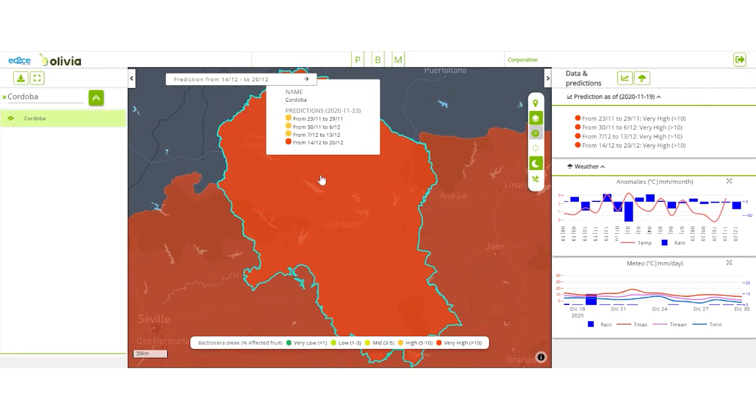You export the map showing the regions at risk and upload it to your official website, which is regularly visited by farmers and field technicians. Commercial distributors can also use the map to plan the amount of plant treatment products to produce this season.